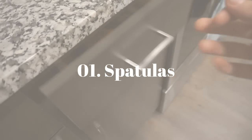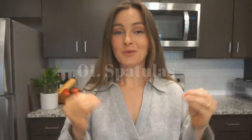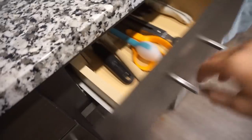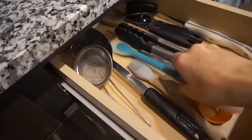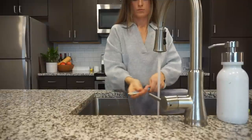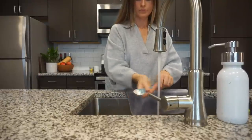Number one: spatulas. You only need one. You can survive perfectly with one — and it's actually not even surviving, it's thriving. Because when you only have one of something, you know exactly where it is at all times. You're not rummaging through your drawers looking for that one spatula that works with this thing. You're not looking in your sink or in your dishwasher. You know exactly where that one spatula is at all times, and it makes your life so much easier.